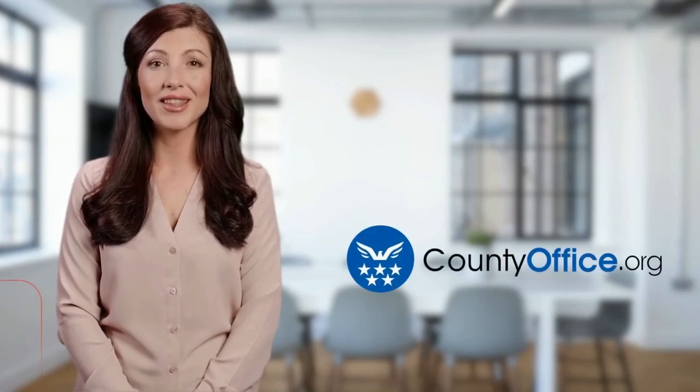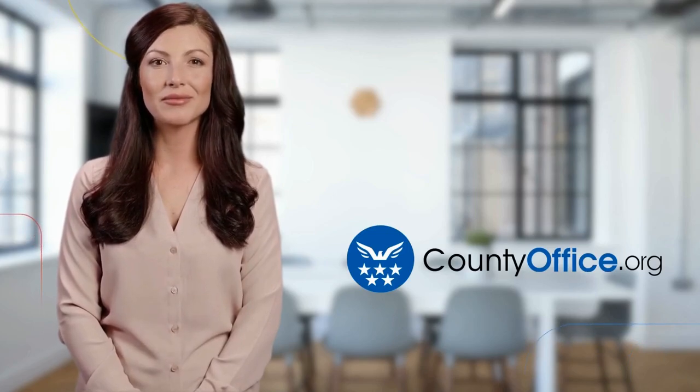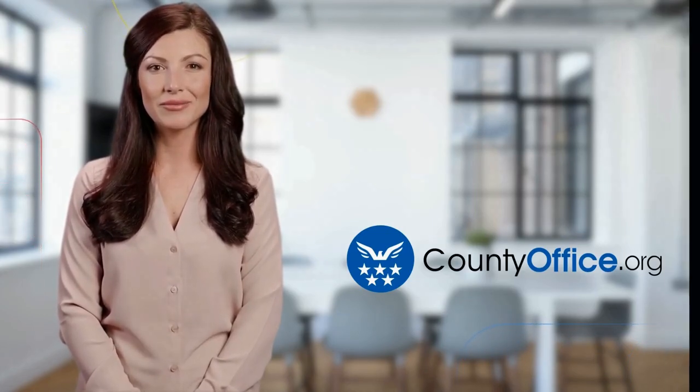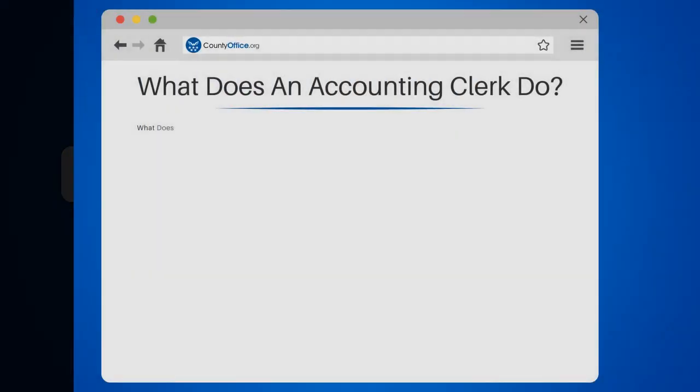Welcome to County Office, your ultimate guide to local government services and public records. Let's get started. What does an accounting clerk do?